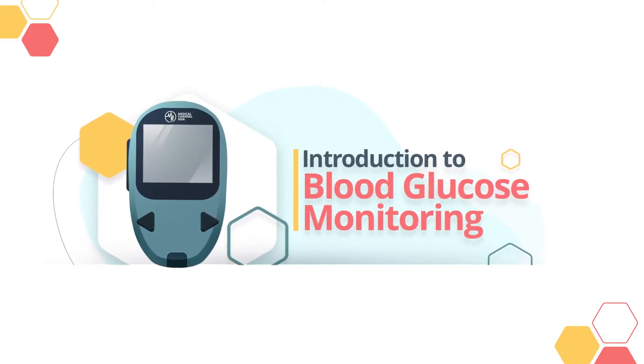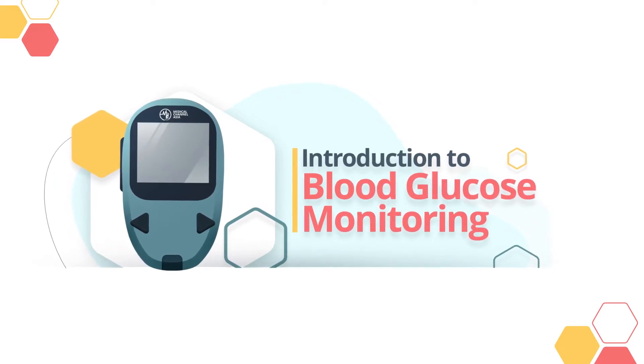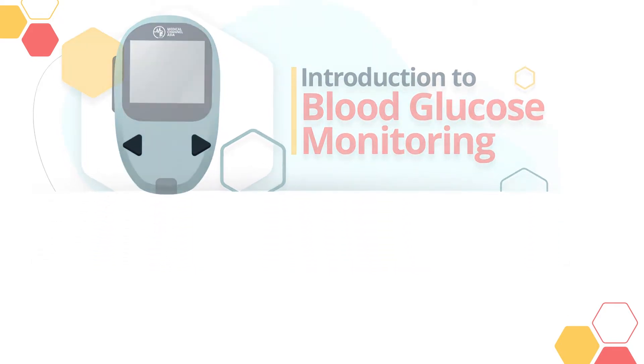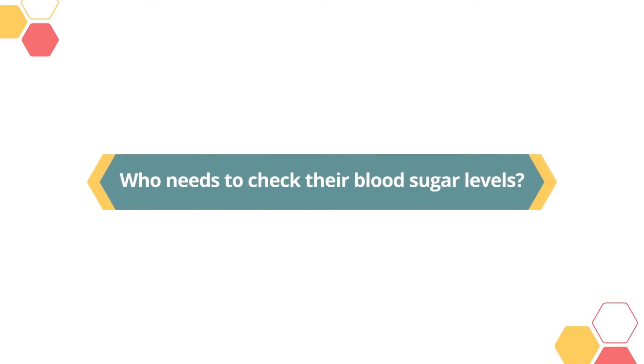Blood glucose monitoring, or BGM, involves measuring your blood's glucose or sugar level. People can use blood glucose meters or glucometers to check their blood sugar levels.